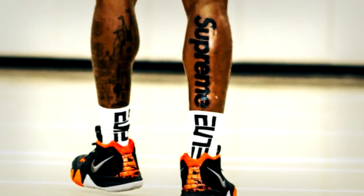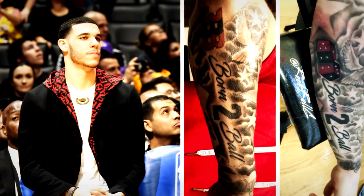Topping our list at number one is a comprehensive ban on brand logos anywhere other than shoes. Aiming to maintain a clean, professional look, the NBA has strict guidelines regarding corporate sponsorships and uniforms.